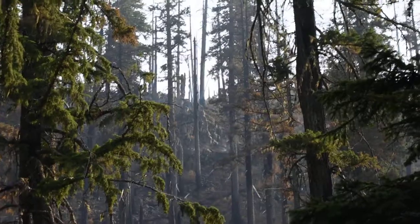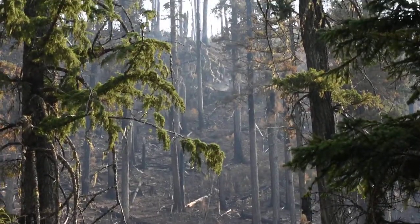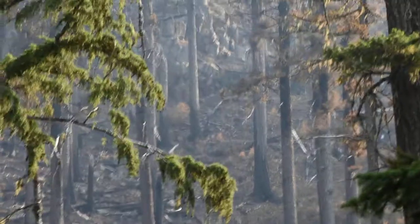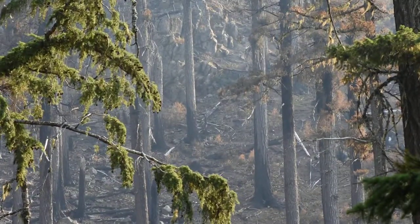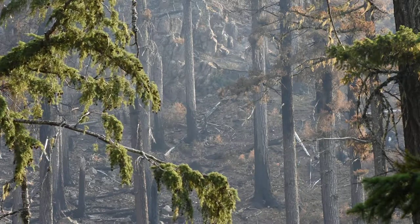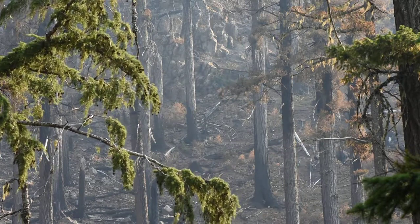I'm actually going to ask the firemen to come take a look at this area and let them know what I'm finding. I'm seeing quite a bit of smoke puff out of this little area, but overall I believe it is controlled.